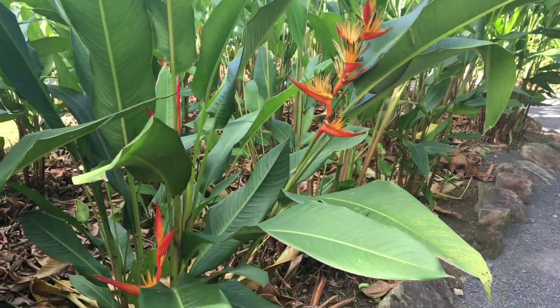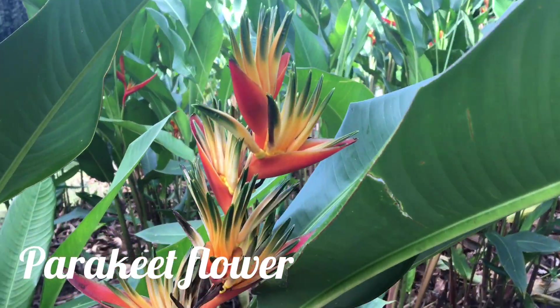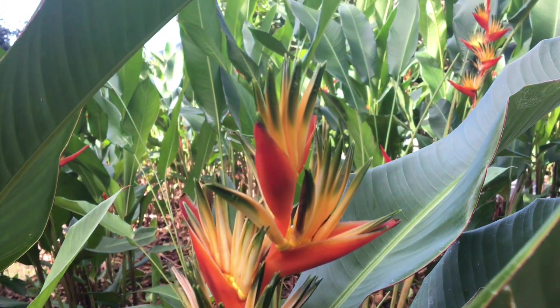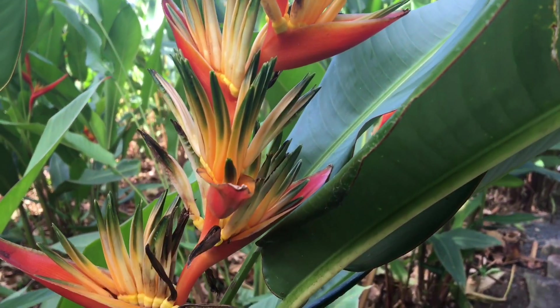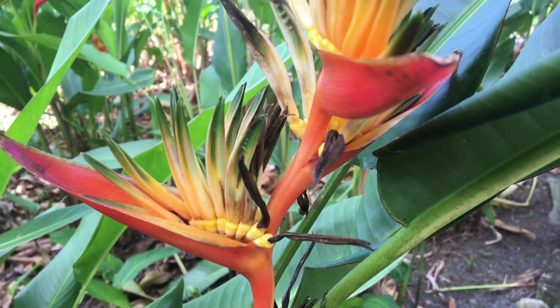I understand this is a parakeet flower and it's great for putting in the vase because it can last up to three weeks. It resembles the bird of paradise when it's in flower. It's really amazing — so much detail and colour.